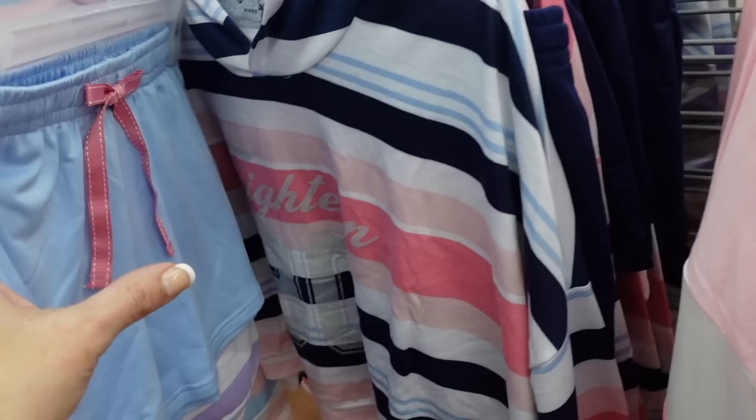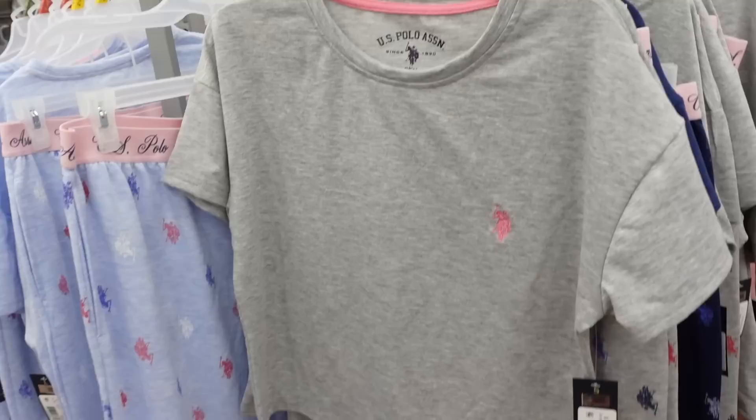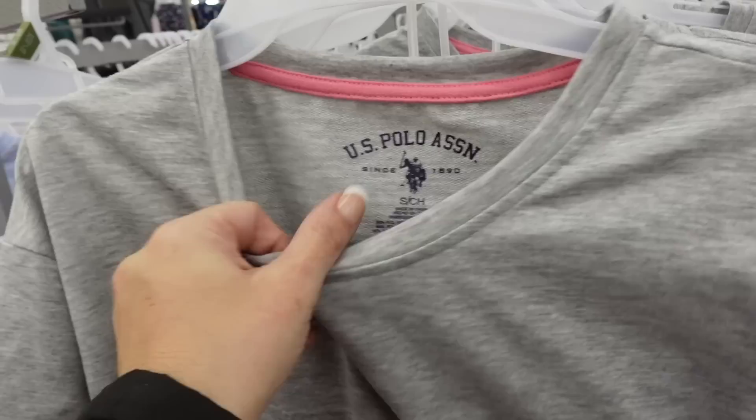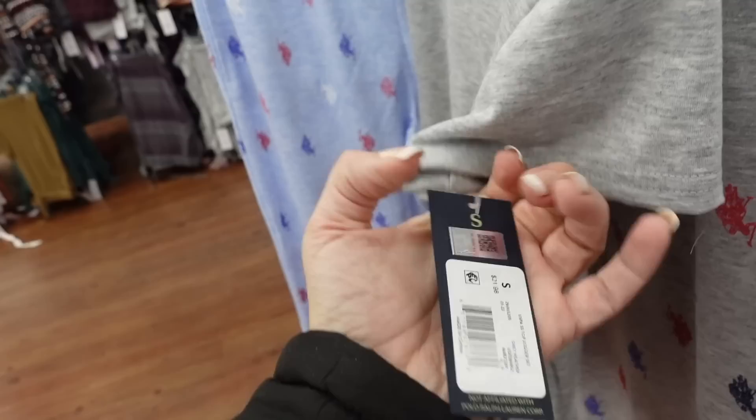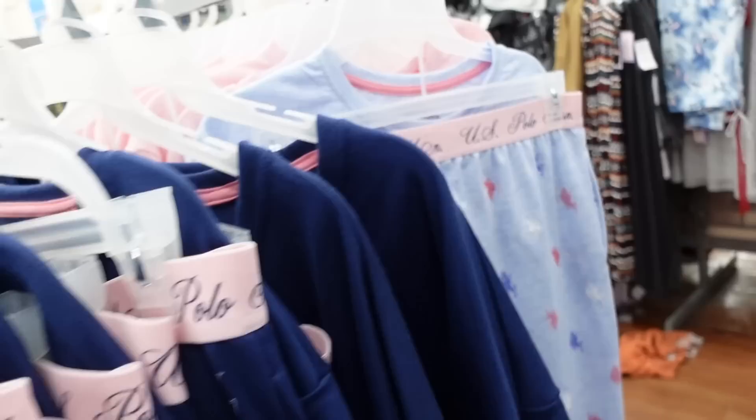Also new from US Polo Association are these tee and pants sets - crew neckline, French terry, drop sleeve, cropped more boxy fit. Elastic waistband, true jogger bottom. In the gray with multi-colored little jockeys, also a blue and a navy and a pink. They are $21.98.